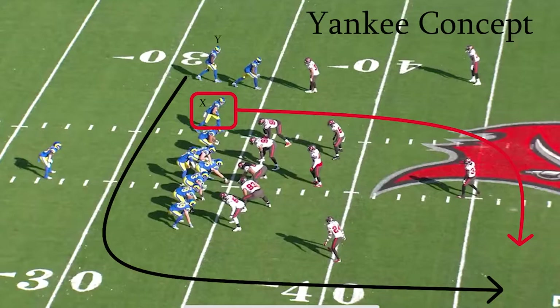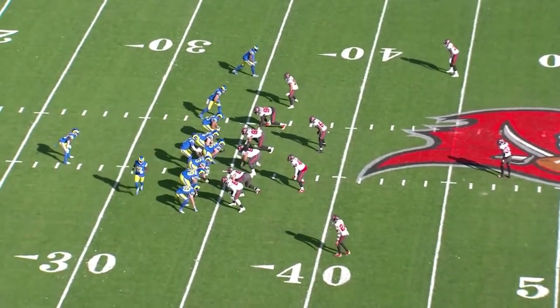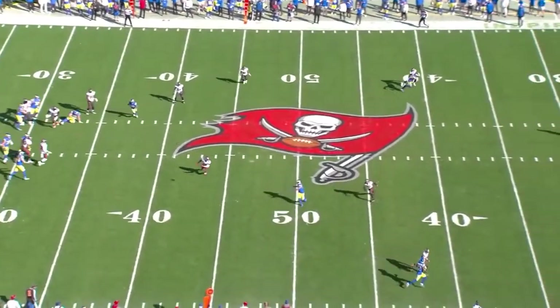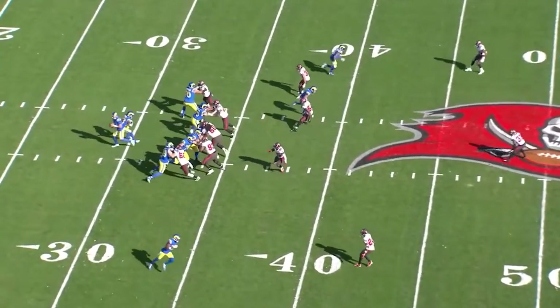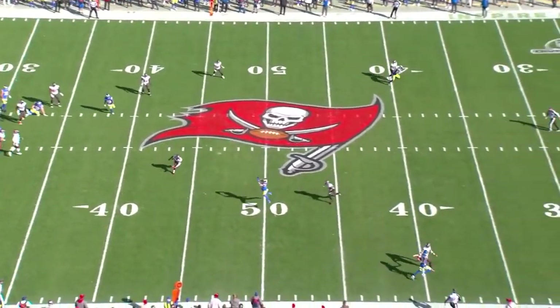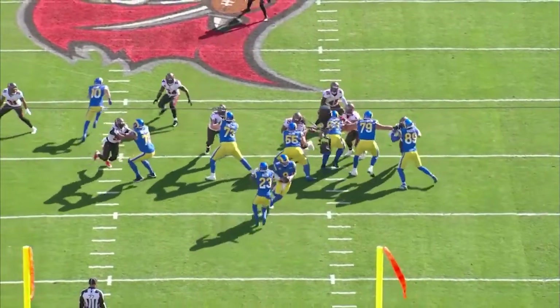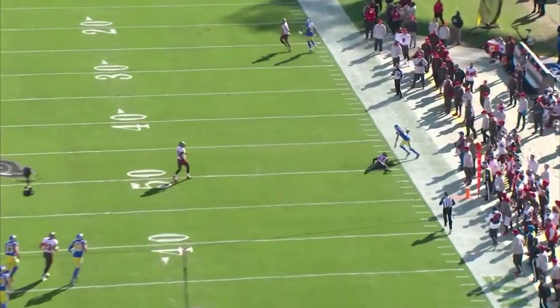McVay even disguises the intentions of this Yankee concept by having his go route receiver motion to the opposite side where there were zero receivers, in hopes of having the secondary not process the potential of a Yankee during the play. Something to note is number 45 not turning around and identifying any crossing route after he realizes this is a play action — poor discipline. Now Cooper Cupp can float behind the linebackers unsuspectingly with only the secondary realizing Cupp is unmanned, able to be wide open for an easy catch and a 17-yard gain.